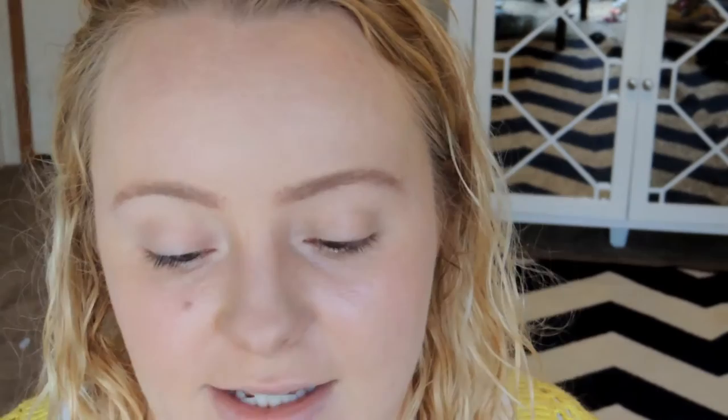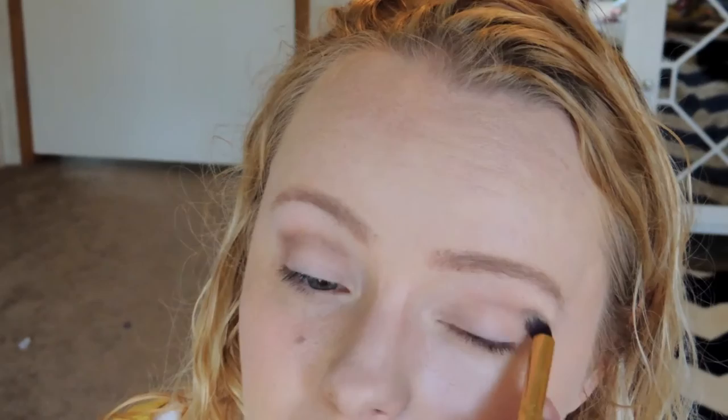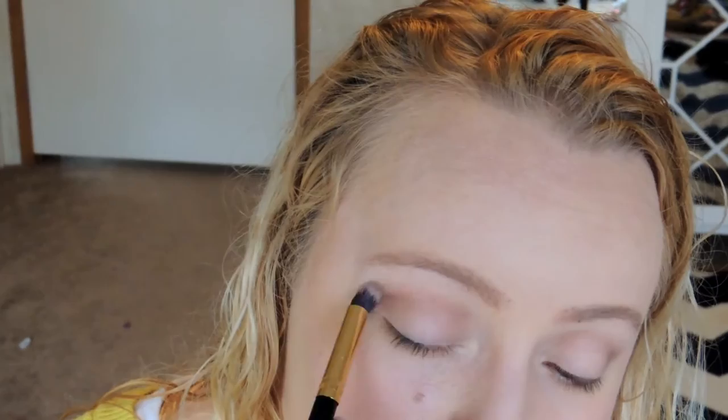I'm going back into those two Too Faced palette shades and working them into my crease as a transition shade with my BH Cosmetics 122 brush. These warm shades blend out any color I pair on top really nicely. I want it to look seamless and smoky, not harsh. I'm making sure to get most of the color in the outer corner and blending it towards the inner corner, keeping it darker on the outside.